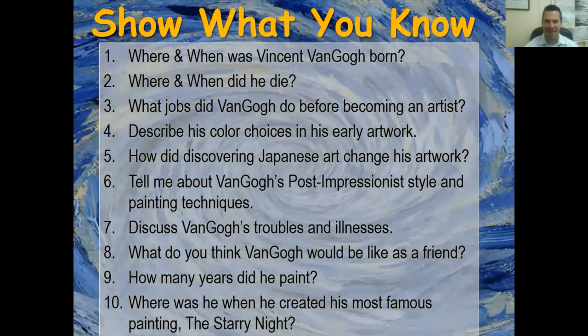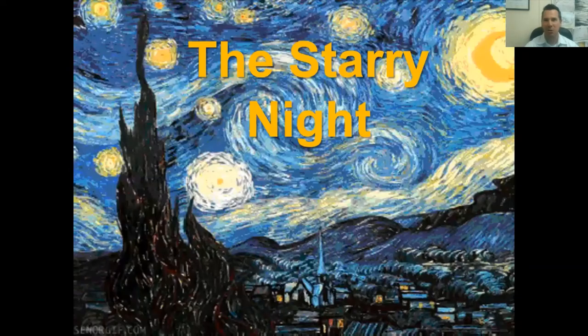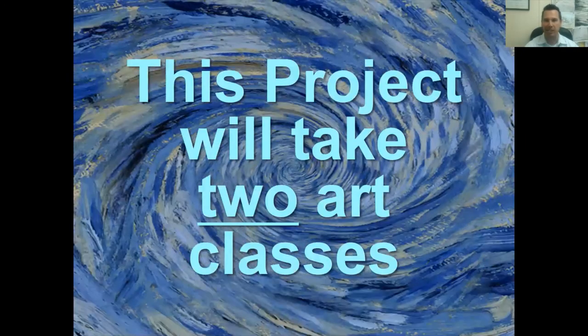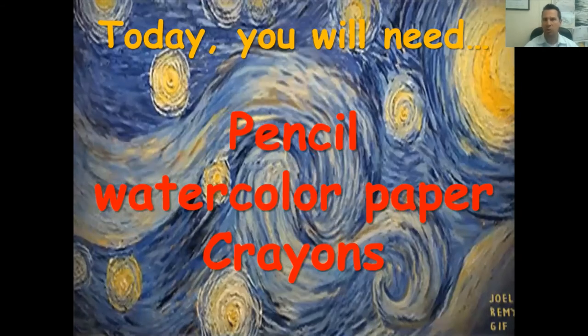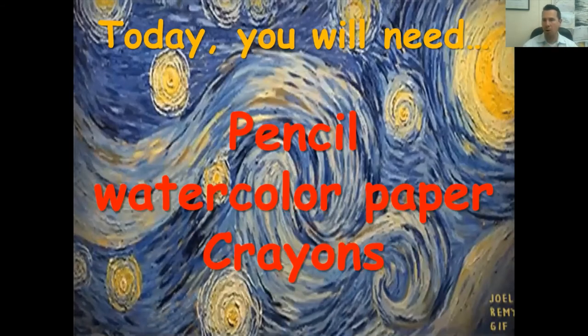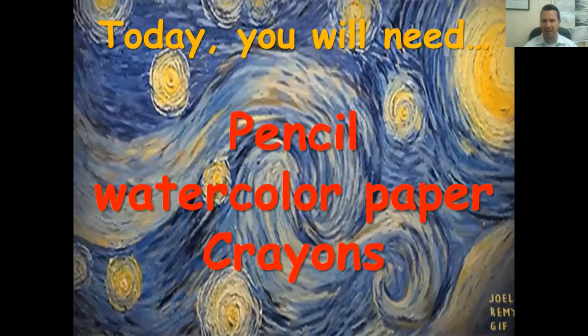Today's Van Gogh-inspired art activity is The Starry Night. This project will take about two art classes. Today you're going to need a pencil, watercolor paper, and crayons. If you're at home and don't have watercolor paper, thick card stock or cardboard works. You may not be able to do the last step — the watercolor wash over the crayon as a crayon resist — but that's okay. Watercolor paper is even better if you have it.